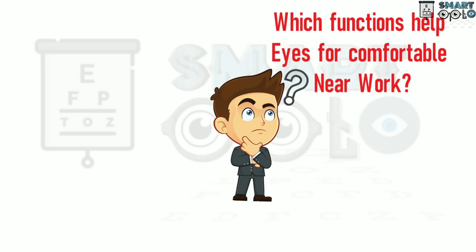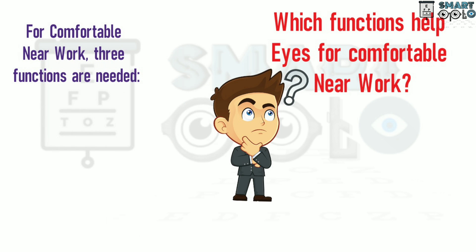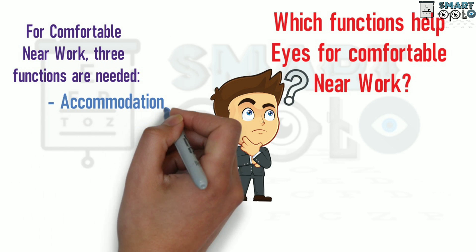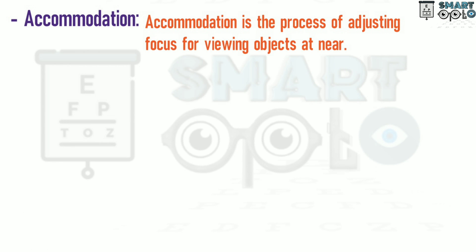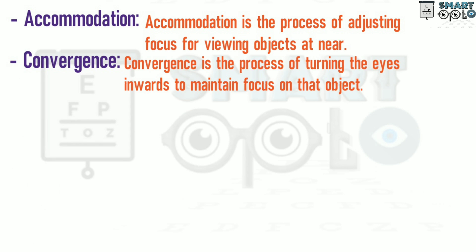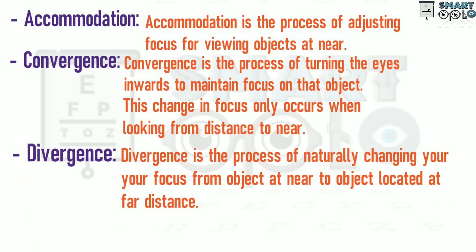Which functions help eyes for comfortable near work? For comfortable near work, three functions are needed: accommodation, convergence, and divergence. Accommodation is the process of adjusting focus for viewing objects at near. Convergence is the process of turning the eyes to maintain focus on an object, when we look from distance to near. Divergence is the process of naturally changing your focus from objects at near to objects located at far distance.